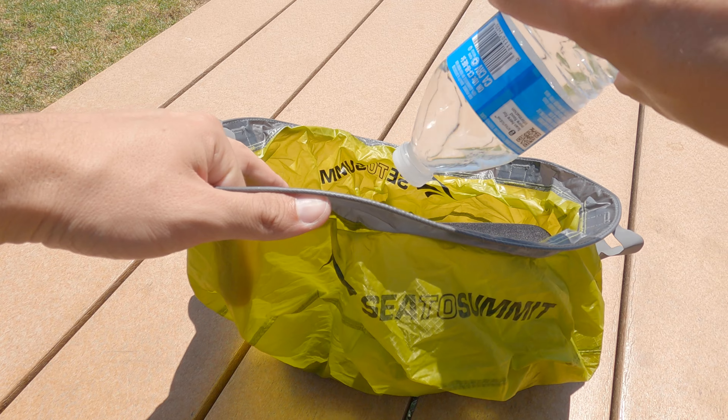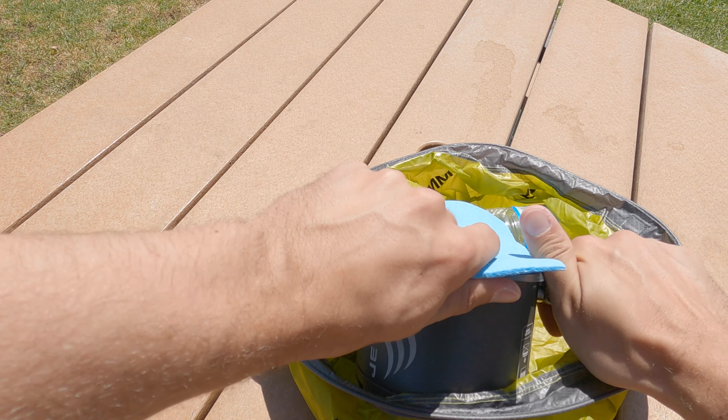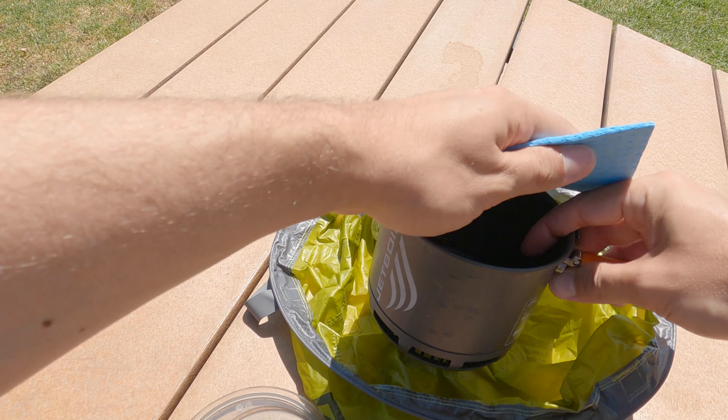One other thing with this sill sink: obviously not at the same time — you want to dump your shower water when you're done — but if you brought a little bit of extra soap, you can refill the sill sink, get some extra soap in there, and clean out your pots and pans with it as well. Basically, that's originally what it was made for: a portable kitchen sink for cleaning utensils and cookware when you're out there. I just found another use for it with these other items.